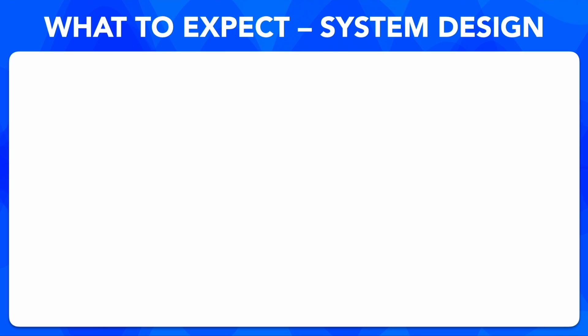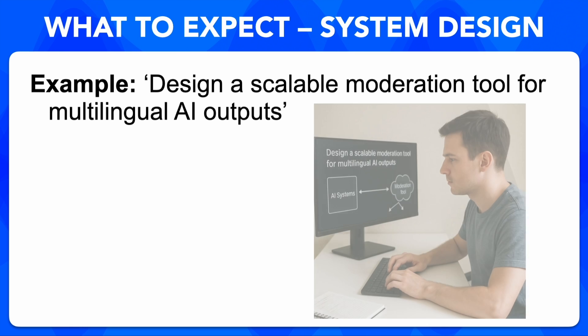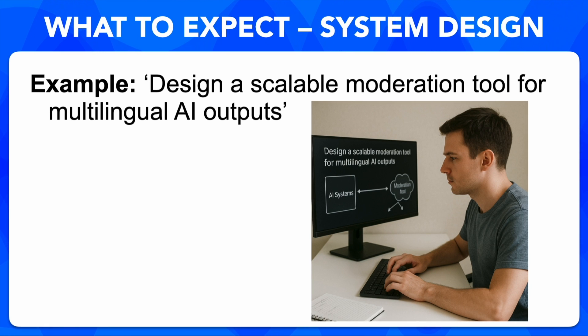What about system design? In system design, Anthropic wants to see how you weigh trade-offs. For instance, designing a moderation tool — you'd talk about latency, scale, false positives, and how you'd handle updates in real time.